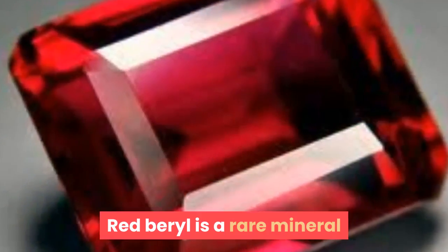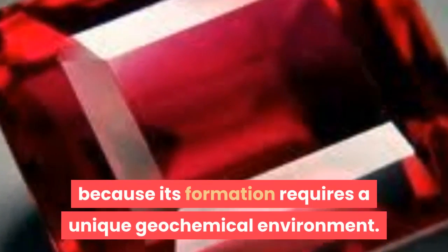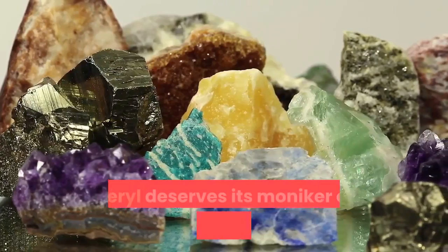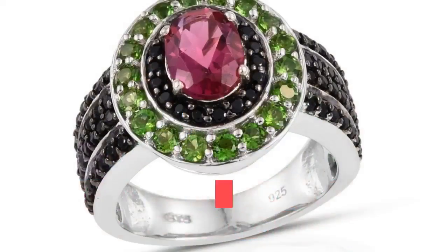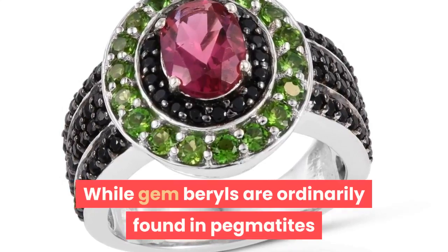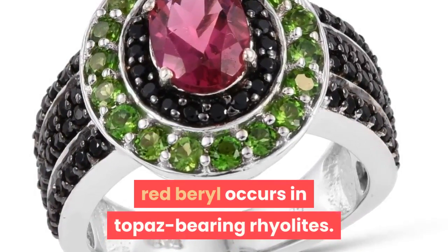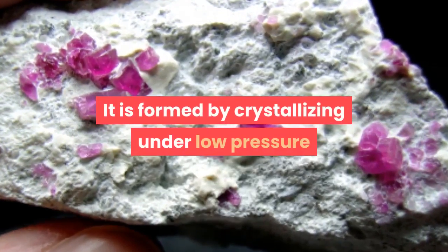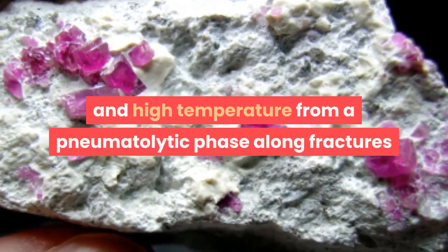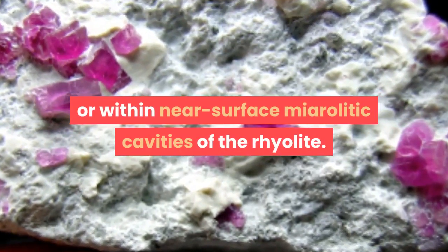Red Beryl is a rare mineral because its formation requires a unique geochemical environment. Since the supply is so limited, red beryl deserves its moniker of the rarest colored gem on Earth. While gem beryls are ordinarily found in pegmatites and certain metamorphic stones, red beryl occurs in topaz-bearing rhyolites. It is formed by crystallizing under low pressure and high temperature from a pneumatolytic phase along fractures or within near-surface miarolytic cavities of the rhyolite.